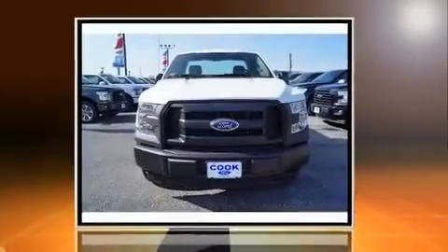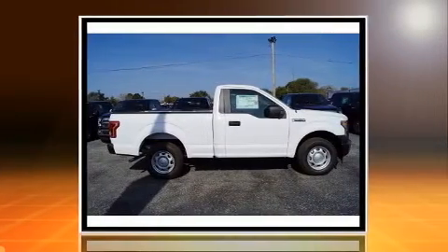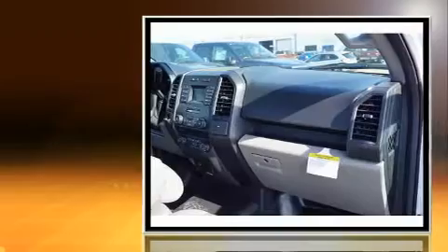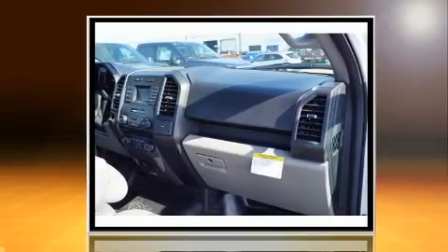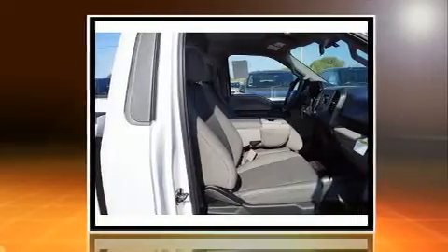Introducing the 2017 Ford F-150. This two-door, three-passenger truck is ready to drive off the showroom floor. It features an automatic transmission, rear-wheel drive, and a 3.5-liter six-cylinder engine.